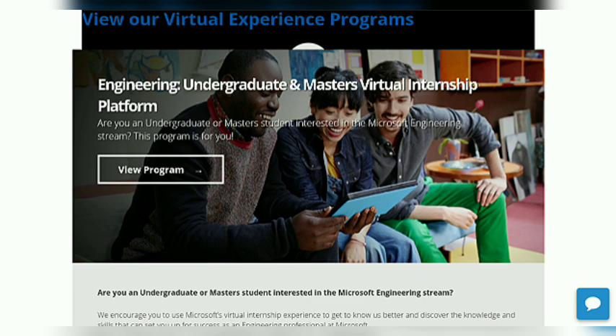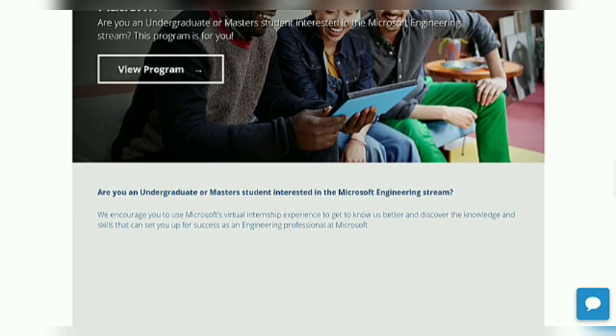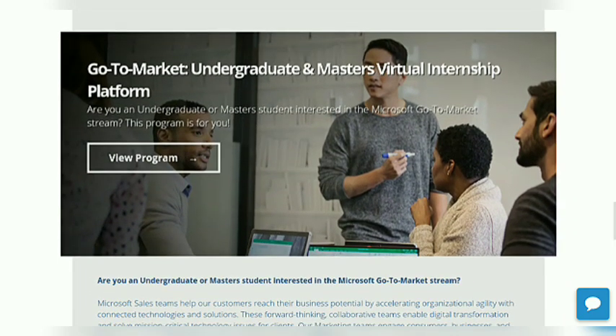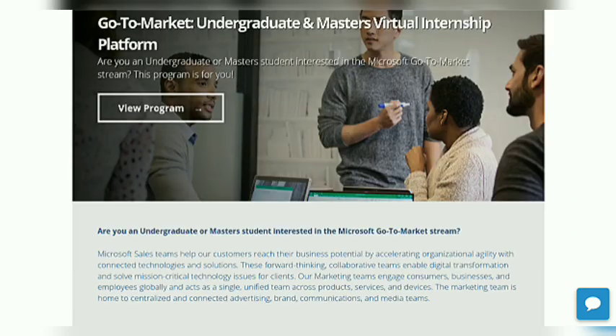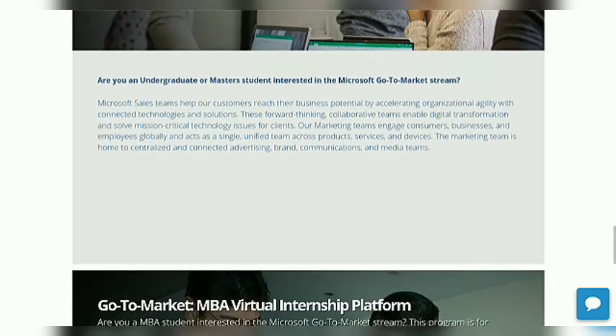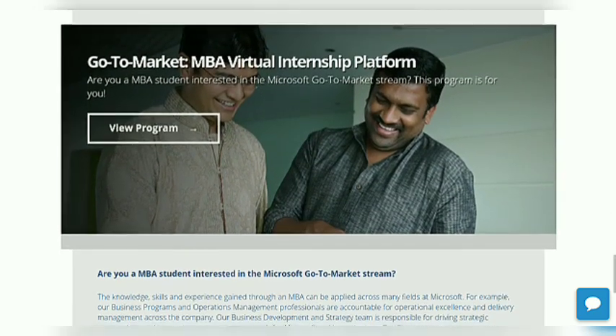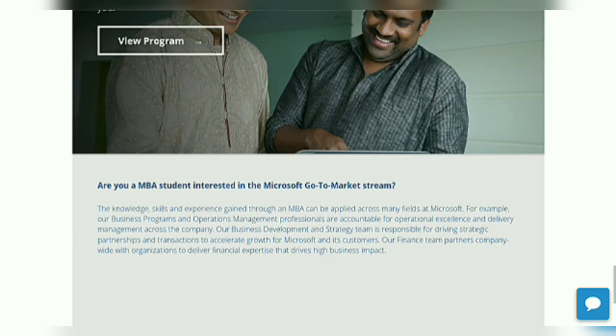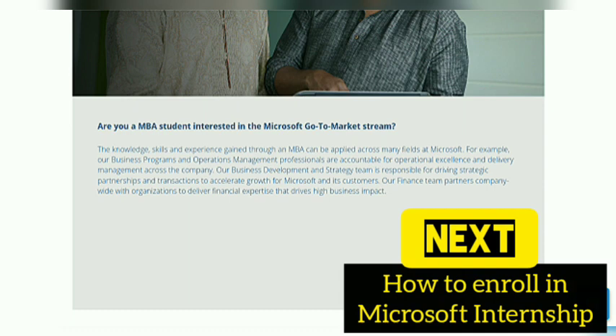Now we are going to see a brief introduction about all 3 courses. The first is for Engineering undergraduate and master's students. The second is the Go to Market undergraduate and master's virtual internship platform. And the third one is the Go to Market MBA virtual internship platform. You can get all the information here on screen.